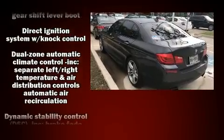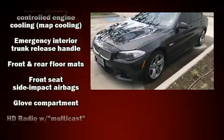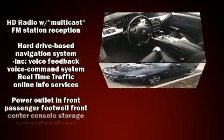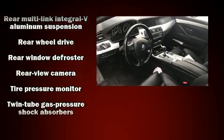Passengers are protected by various safety and security features, including brake assist, a panic alarm, an emergency communication system, and four-wheel disc brakes with ABS.